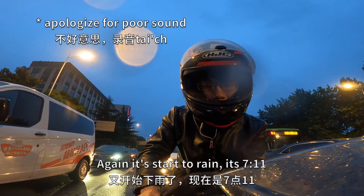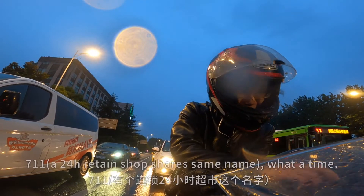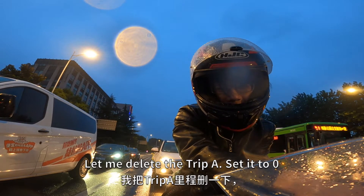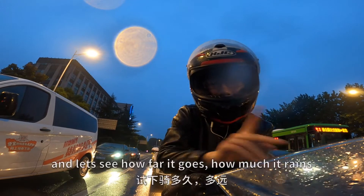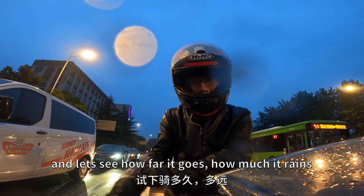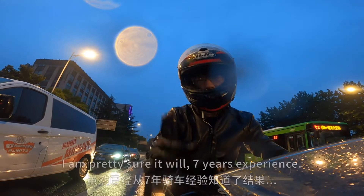The rain started at 7-Eleven. The water is hard at 7-Eleven — let me reset the tracker to zero and let's see how far we go and how much rain there is.